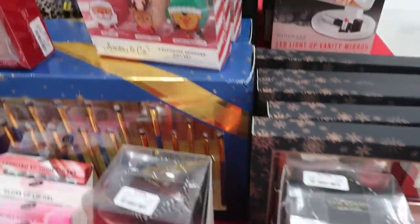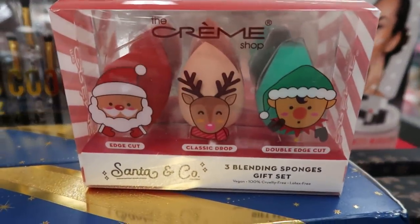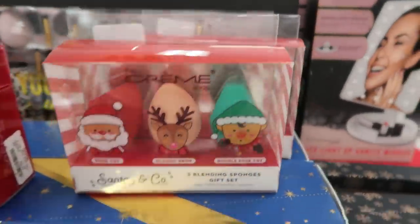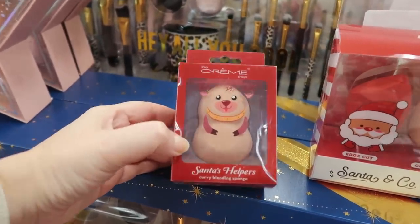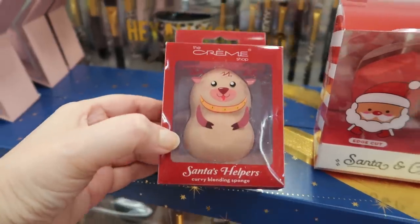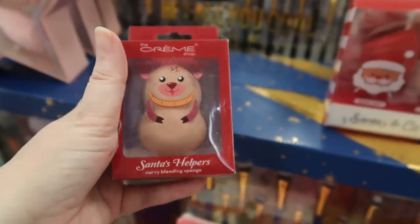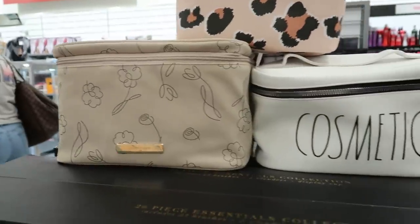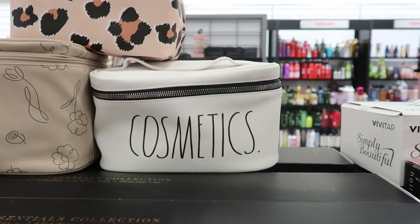Over here there are Creme Shop little kits shaped like Santa, Rudolph, and an Elf — three sponges for $5.99. There's also a single Santa's Helpers sponge — I think it's a dog? — for $3.99. And here are more of the train cases, including the Ray Dunn cosmetic case for $9.99.